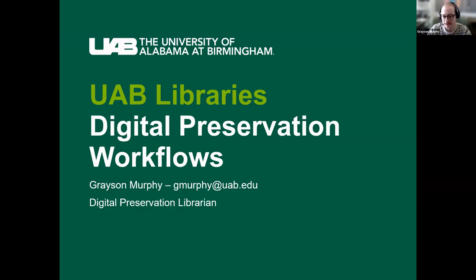Thank you to Michael, Ellie, and Sarah for putting this on and the DPC in general. I am the Digital Preservation Librarian at the University of Alabama, Birmingham. I'll be going over two workflows: the first is our everyday digitization lab workflow, and the second is a workflow for a project I have been working on over the past few months, getting some of our legacy materials into preservation.